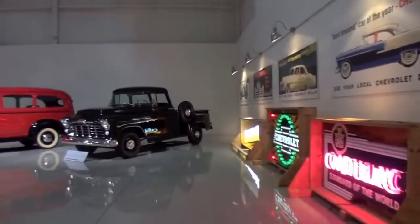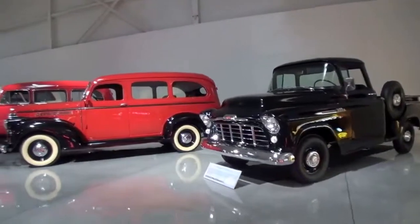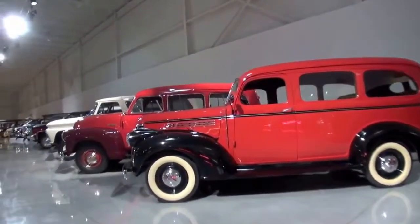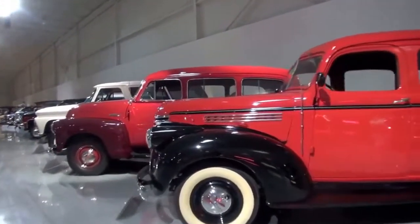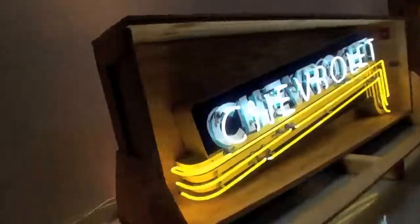So when cars get called to show or to be lent to other museums, or they're going to be gone for a while, we'll just pull from the inventory and fill that hole in our spot on our floor. So every time you come here, some of the cars are going to be a little bit different.